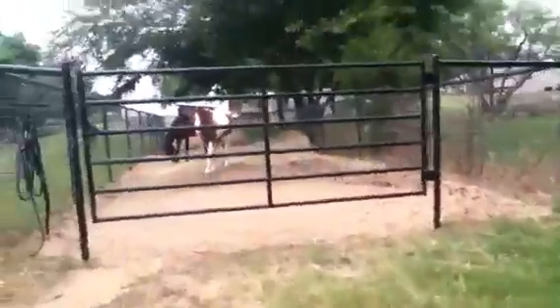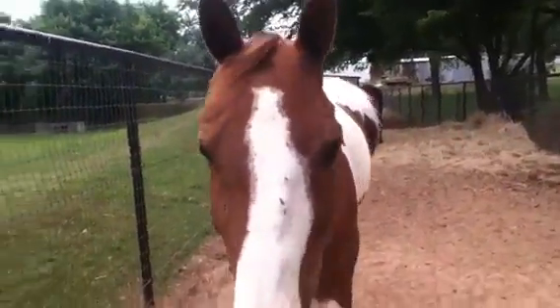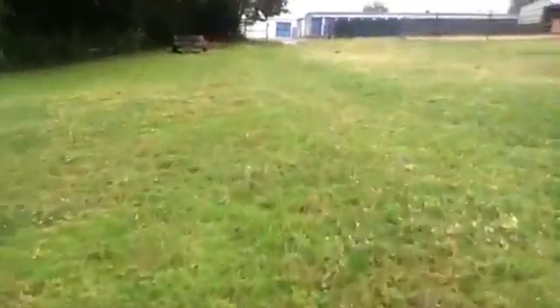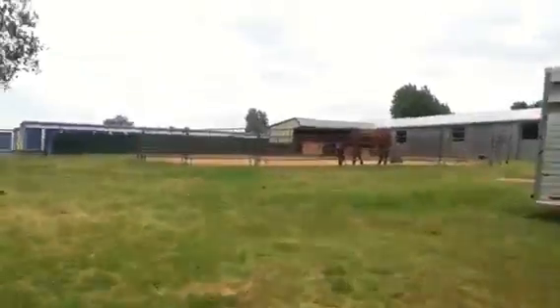And here's Twix and Cody. These are also school horses. Hey Twix! And so there's them. Now let's go to the barn. Let's go into the arena.